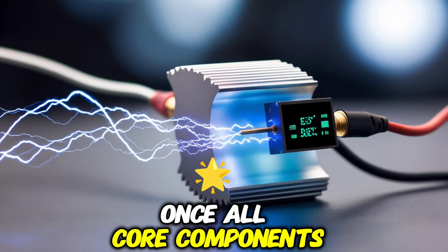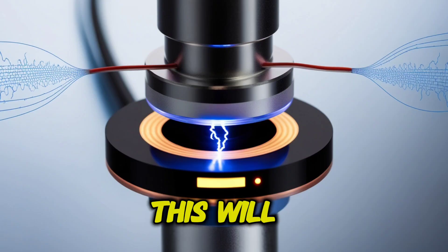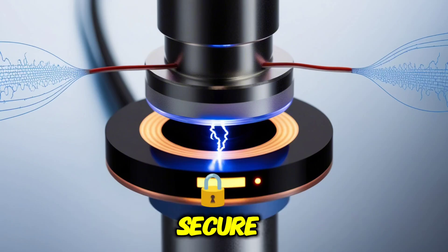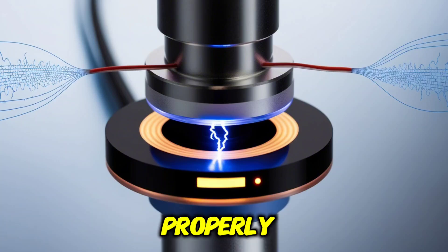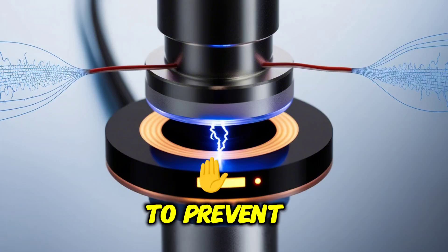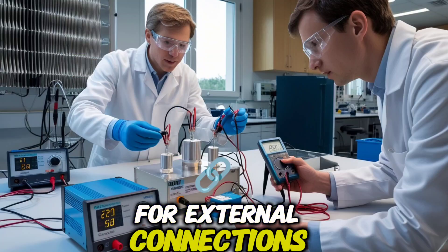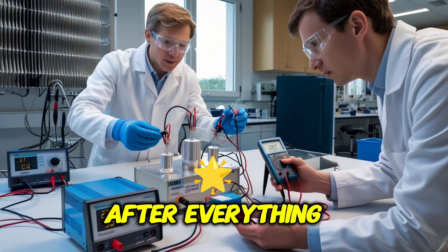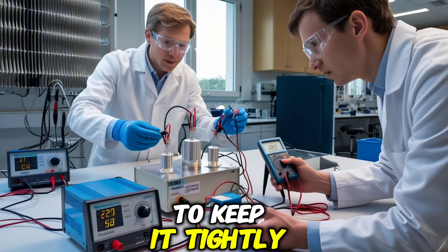Once all core components are in place, the next step is enclosing the device, which will shield it from environmental factors while keeping internal parts secure. Place all components inside the enclosure, ensuring everything is fixed properly and wiring is neatly arranged to prevent short circuits. If needed, drill holes for external connections such as a charging port or output terminal. After everything is set, close and seal the enclosure using screws or clips to keep it tightly secured.